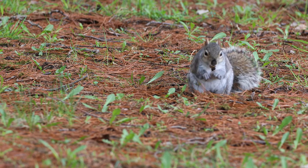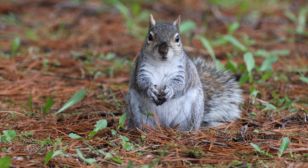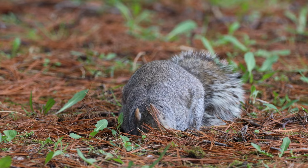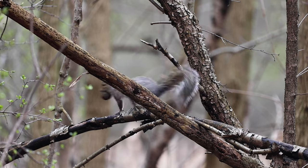A squirrel's teeth never stop growing. They don't get too long because all the nuts that they eat help to shave them down. But after a while snacking, it looks like this guy's got somewhere to be — or maybe somewhere to hide.